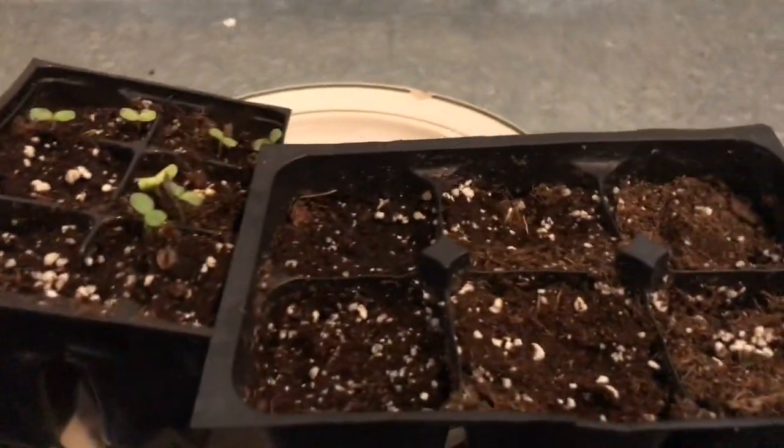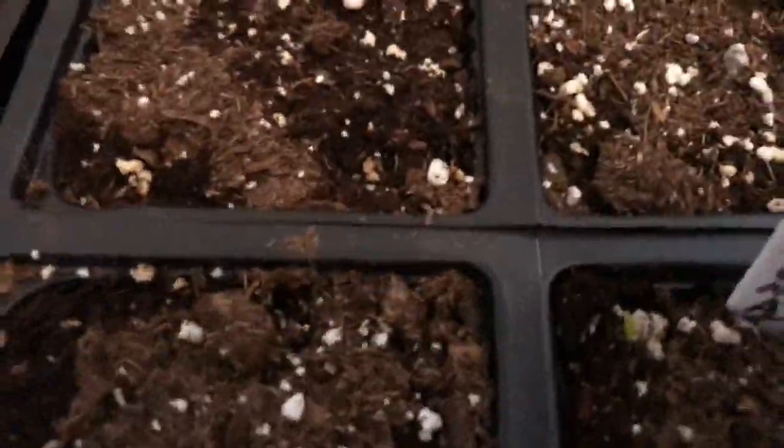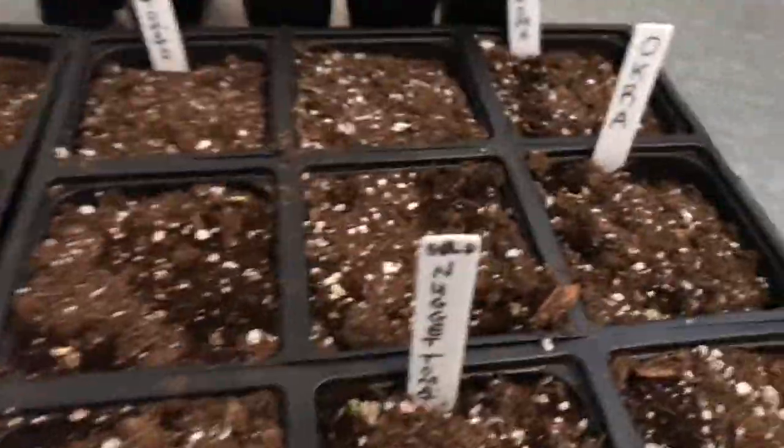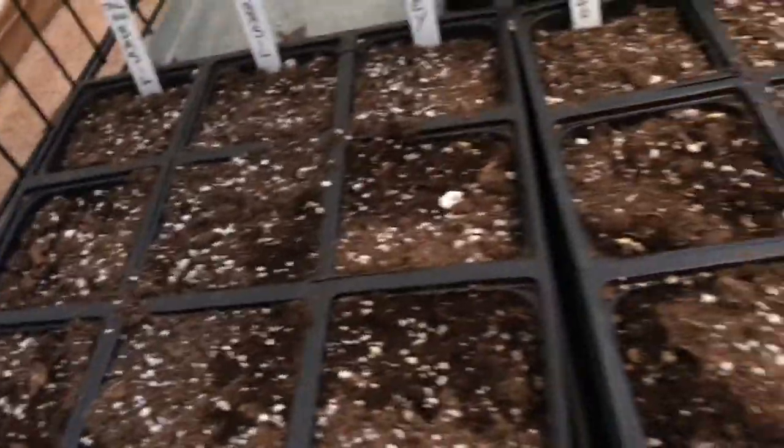So my zinnias are growing, and there's a combination of flowers. I have one little gold nugget tomato — right there. None of the basil or parsley has come up yet.